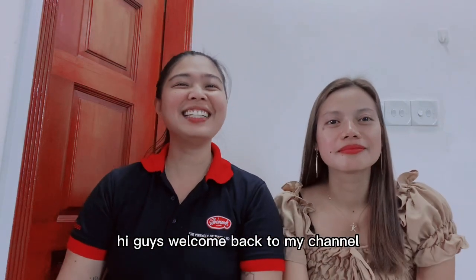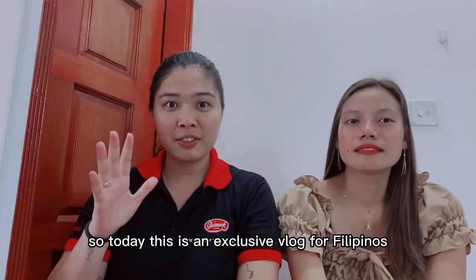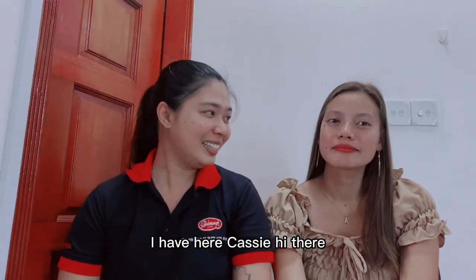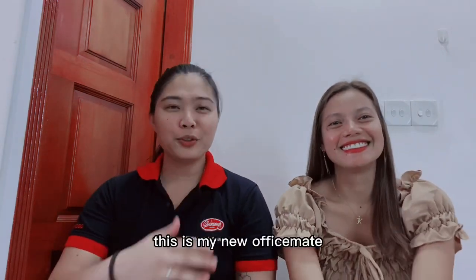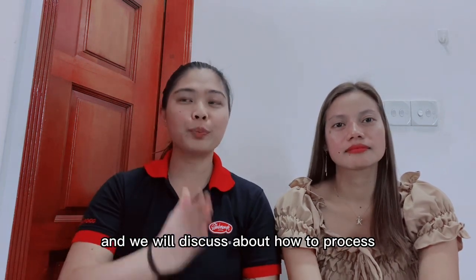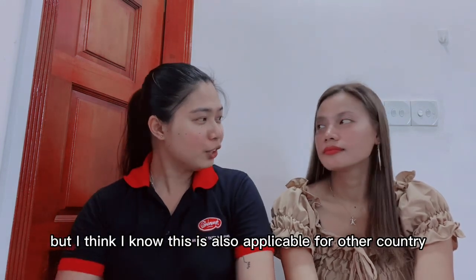Hi guys, welcome back to my channel. Today this is an exclusive vlog for Filipinos, so we're gonna speak in Tagalog. I have here Cassie, my new office mate, and we will discuss how to process direct hire from Philippines to Maldives. This may also be applicable to other countries. Cassie processed her own papers directly without an agency.